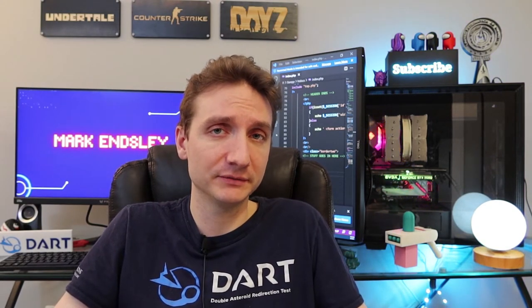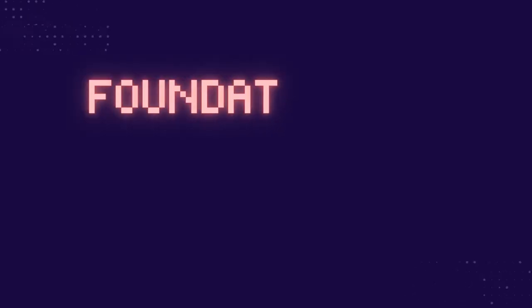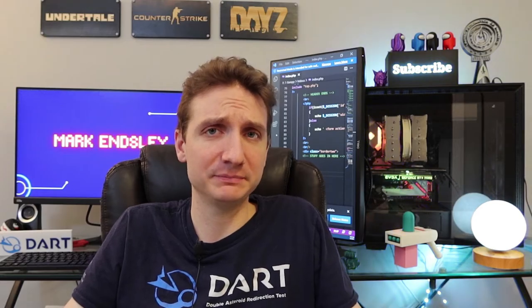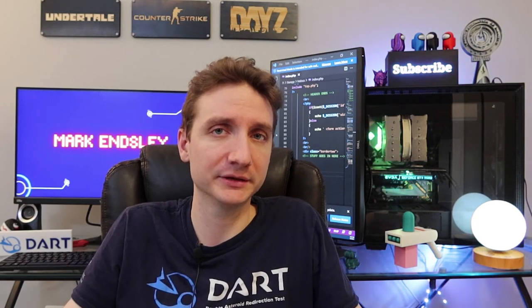I want to talk about the introductory courses, especially because I've taken all of them now, as well as the one I'm in now — even though I'm only a week in. So let's start with the first one: Foundations of Information Systems Engineering. This is the first course everyone is supposed to take, and it's really kind of a mixed bag. It covers a lot of different concepts you're going to encounter later in the degree, but only briefly.